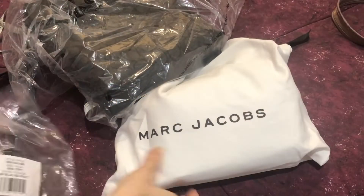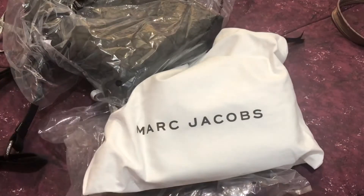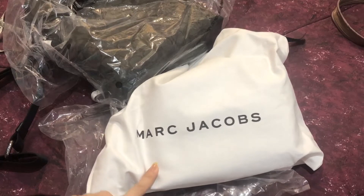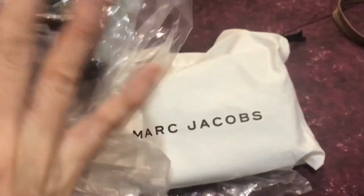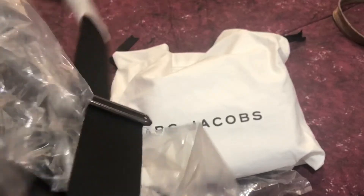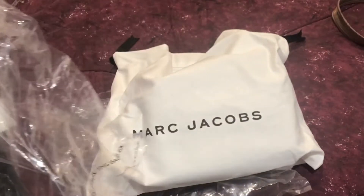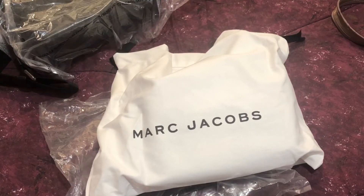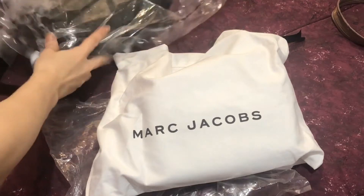Hi everyone, this is Pamela. Right now I have two pieces of new arrivals — one Coach brand and the other is the Marc Jacobs brand. The Coach is from an outlet; it is a Houston Flight Bag for men. I've already posted an individual video, so you can check my Houston Coach Flight Bag video for the details of this bag.